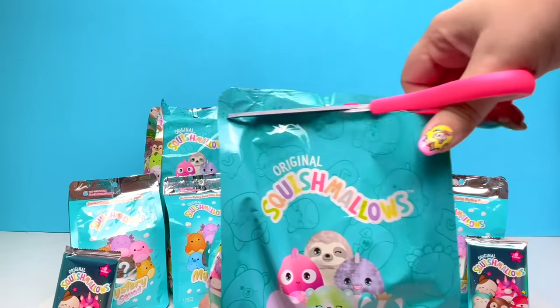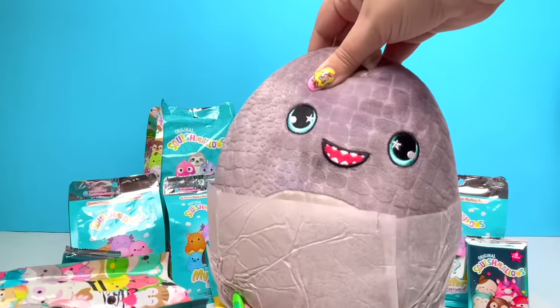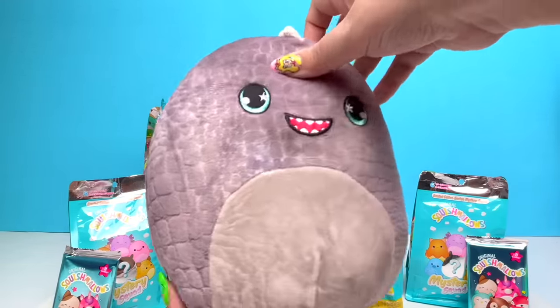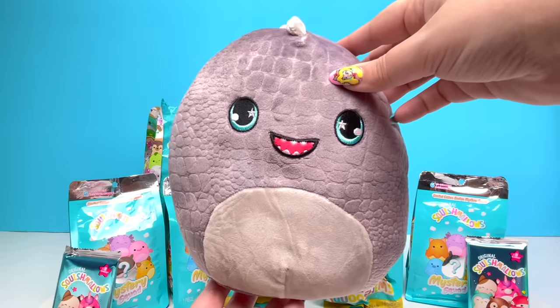Snippity snip snip snip! Here we go! It's so cute! I can't get over their stinking cuteness. Now I'm not sure what this Squishmallow is supposed to be — they don't come with name tags when they come in these little mystery packs.